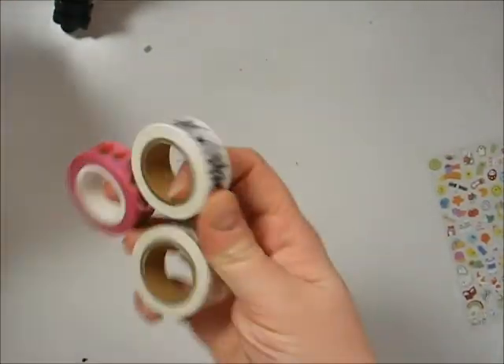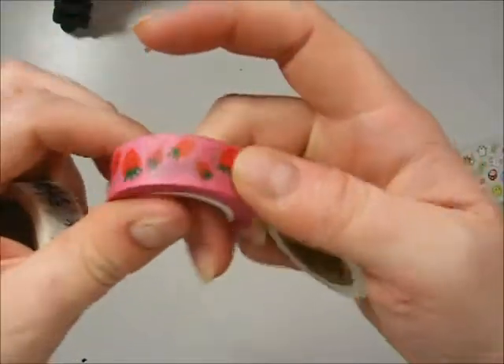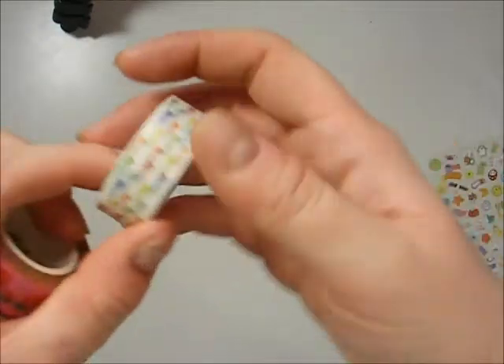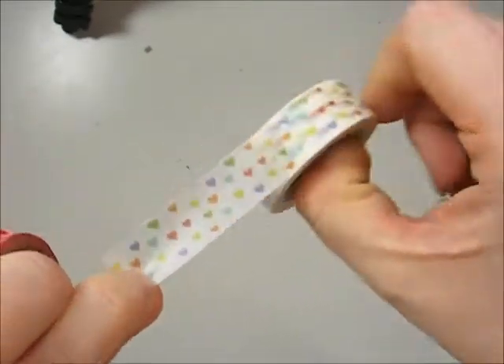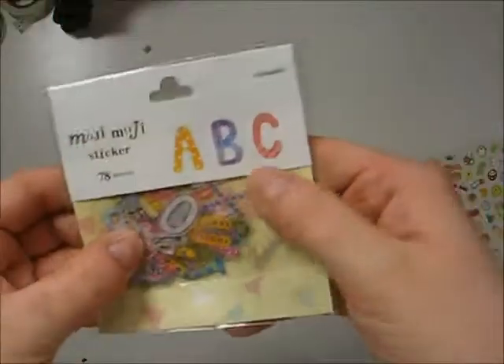Then I got three washi tapes. This one was on sale — spider webs. This one is strawberries and this one is sort of multi-coloured hearts.